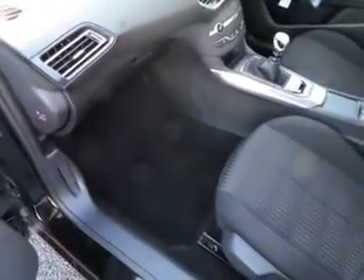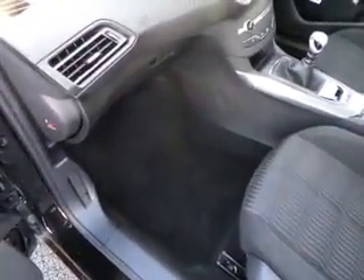Moving to the passenger side of the vehicle, you can see that it comes with dark black upholstery and excellent leg room.